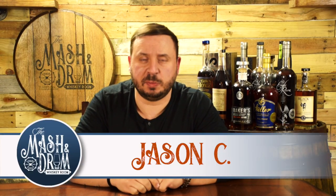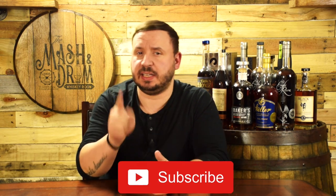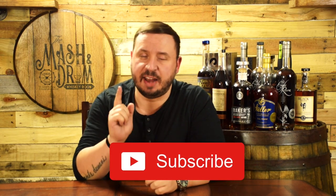Hello, everyone. Welcome to the Mash and Drum Whiskey Room. My name is Jason. Welcome to this special episode of my updated list of top five go-to and available bourbons for 2020.